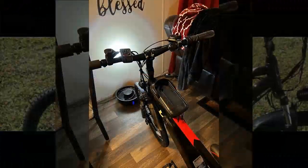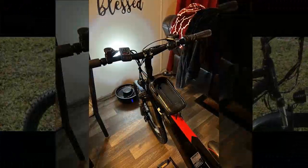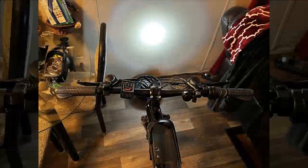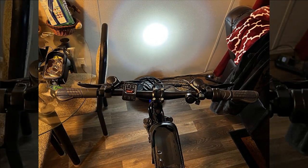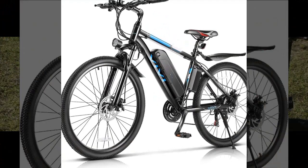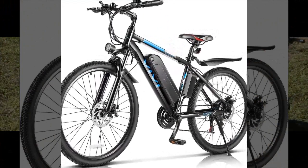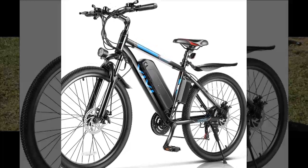Now let's see what our next reviewer has to say about their experience. This reviewer gave a five-star rating for this bike due to its excellent quality. They appreciated the speed and versatility on various terrains, especially on trails near their home, thanks to the electric motor. The bike's price is reasonable compared to others with similar specifications.